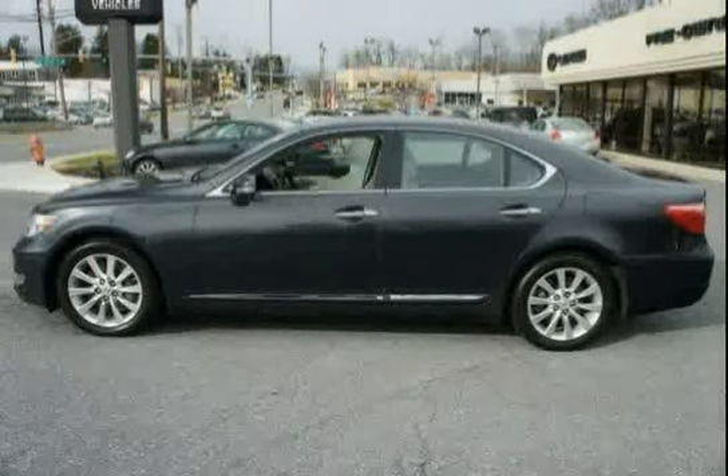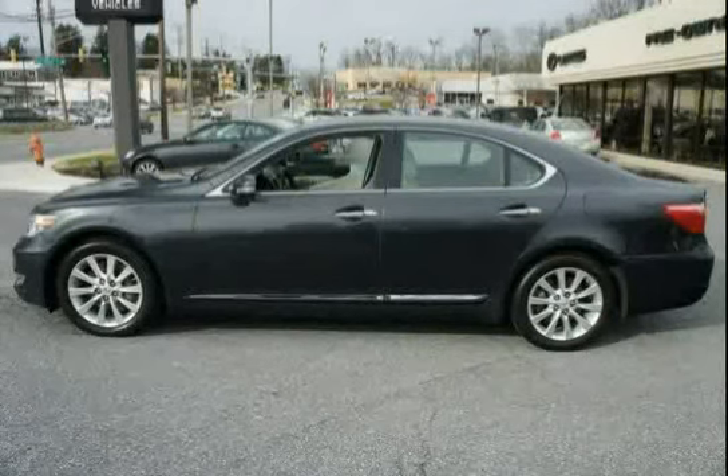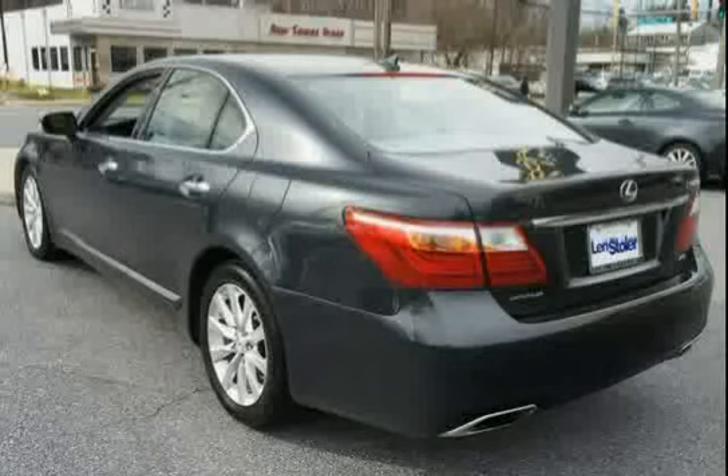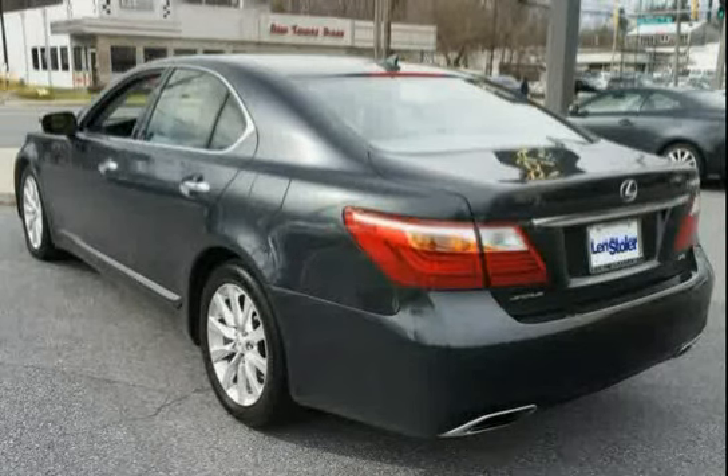AM/FM MP3/WMA Stereo with 10+6 Disc Changer, including Digital Sound Processor DSP, Automatic Sound Levelizer ACEL, 10 Speakers with Subwoofer, Auxiliary Audio Input, and Bluetooth Streaming Audio.